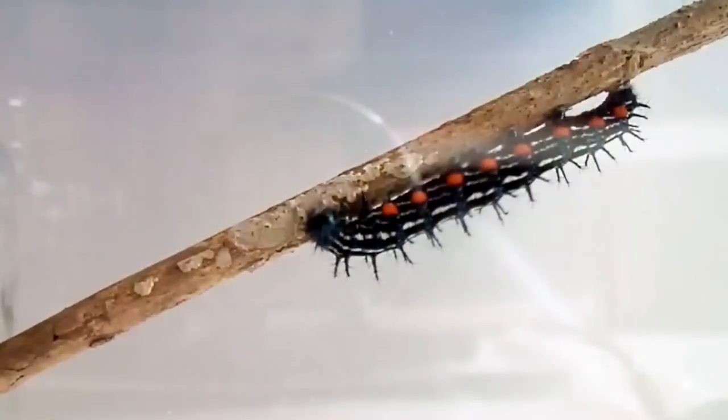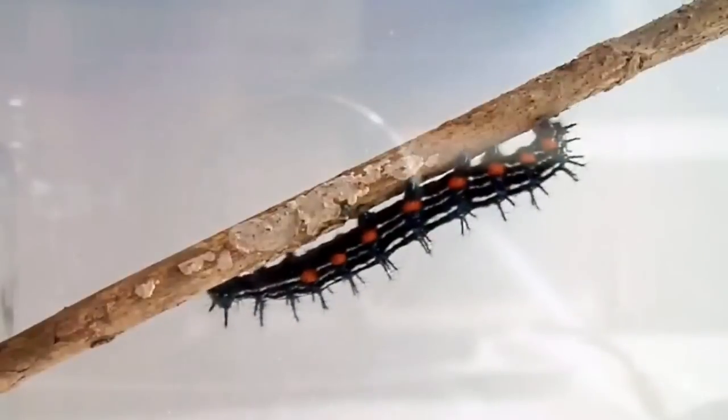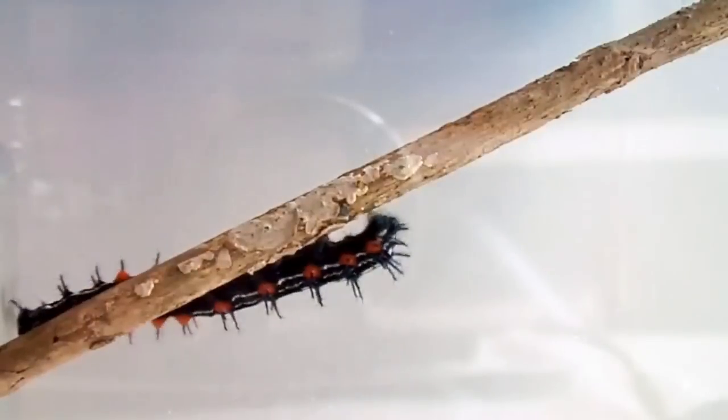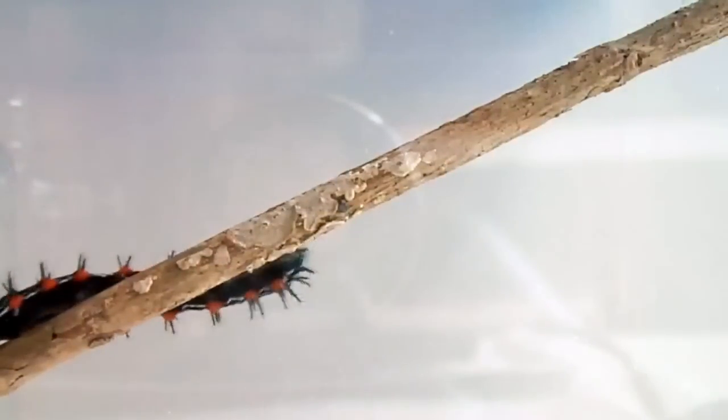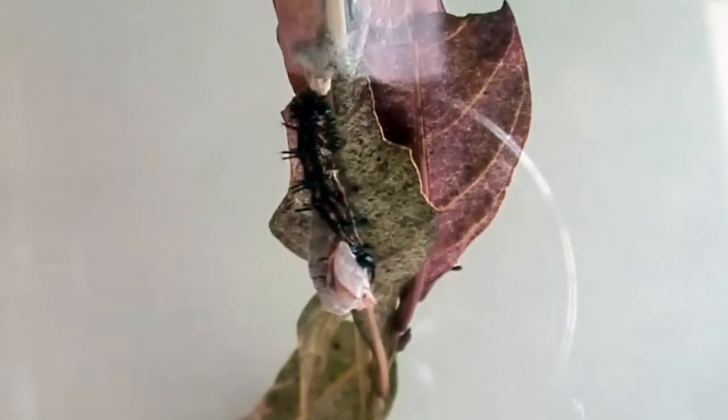This is the caterpillar of the autumn leaf butterfly. By now, it has eaten all it can for it to move on to the next stage of its life cycle — the pupa stage. It hangs from the underside of a leaf and molts one last time before it prepares to emerge as a butterfly.